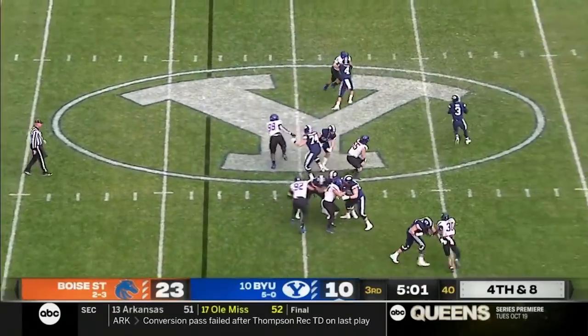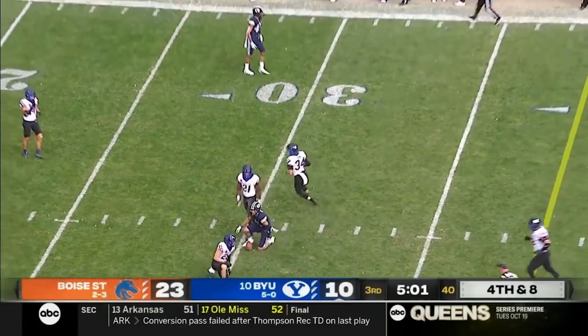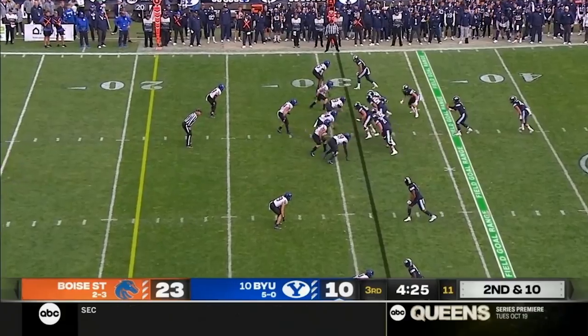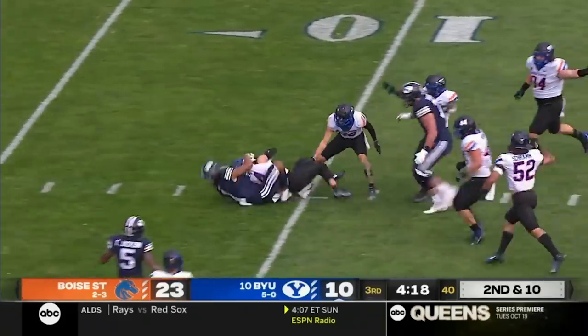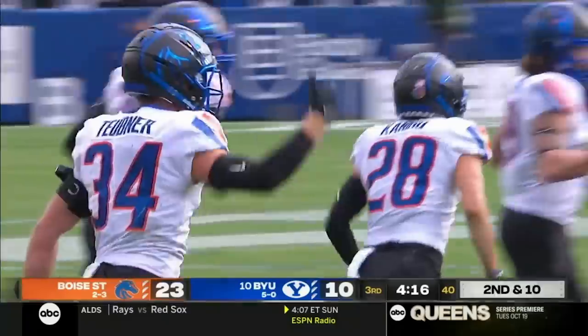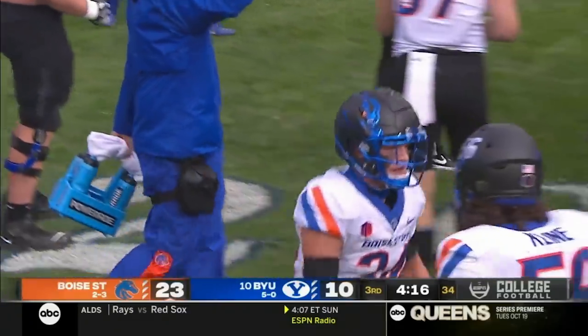Hall rolling to his right, got a receiver — it's caught for a first down. Neil Powell, one of their best players. Katoa gets the call, first down — and he fumbled the ball again. It's picked up by Boise State. Alexander Tilghner with the fumble recovery — they've lost three fumbles today. No lost fumbles through the first five games.